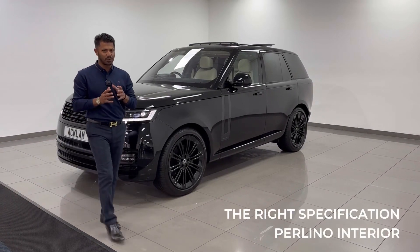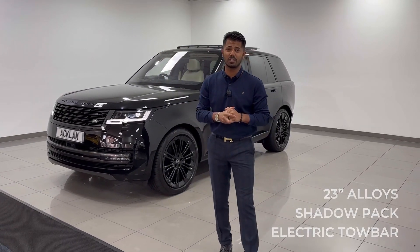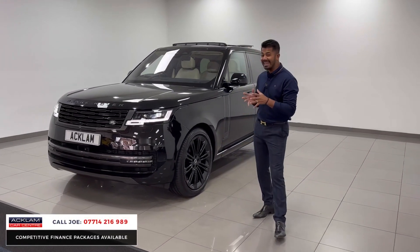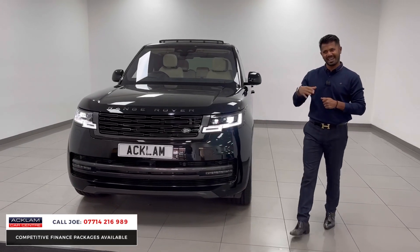Absolutely outstanding — that's the only word I can use for this car. This is the D350 Autobiography on a 23 registration with 7,000 miles on it, in Santorini Black. It's fully loaded, and that's what the Autobiography gives you — it's almost the best of the best.